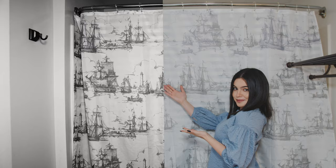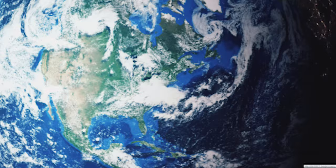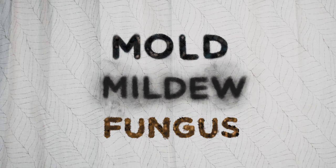This is a shower curtain from the 1950s, and this is a shower curtain from today. If you didn't already notice, they're exactly the same. Seven decades later, and we're still dealing with the same problems: mold, mildew, fungus.